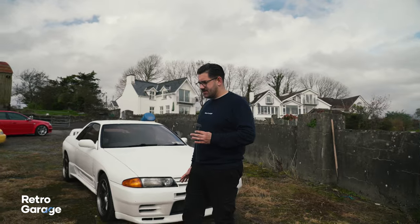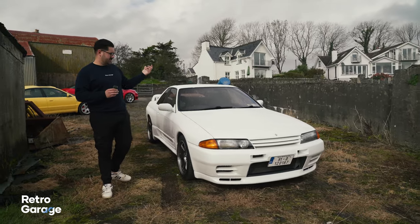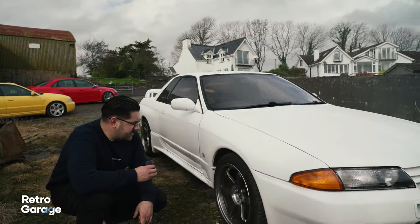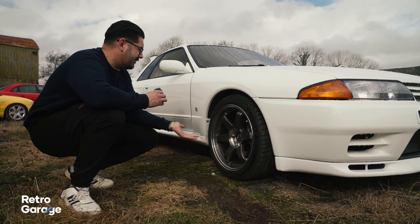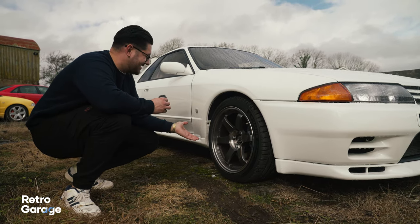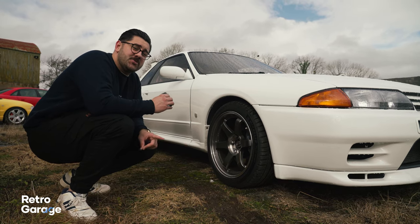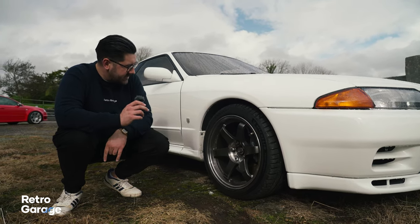The R32 GTR is my favourite generation of Skyline. I usually like these in that kind of grey graphite colour, but seeing this one in white really stands out. Most R32 Skylines you see are that grey colour. This one came from Japan quite a few years ago and has maintained a very unmodified, unmolested look. It's sitting on a set of Volk Racing TE37 SLs — probably one of the nicest wheels for any JDM car — on Michelin Pilot Sport 5s, with R32 GTR V-Spec Brembo brakes behind those wheels.